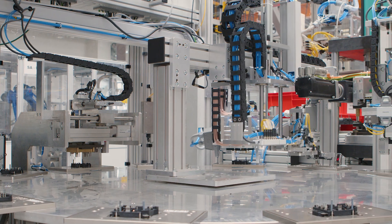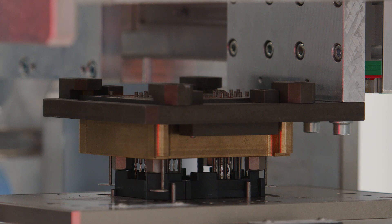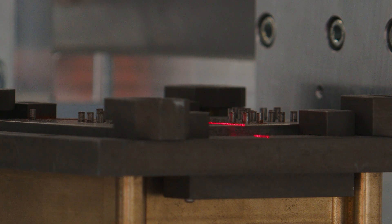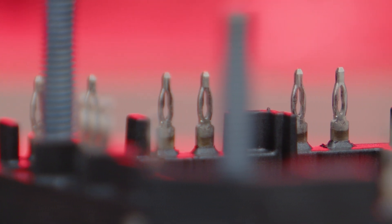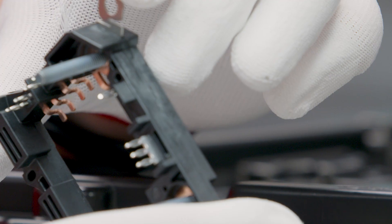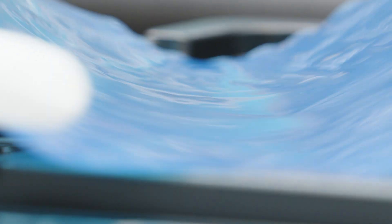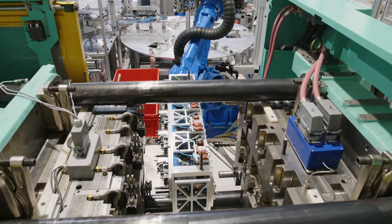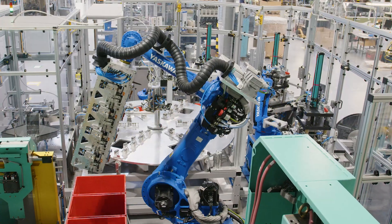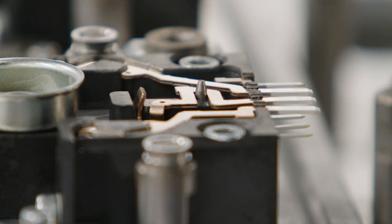Contacts are then assembled to a connector insulator plastic housing by means of over-moulding or terminal stitching process. Kyocera AVX operates multiple cost-effective over-moulding cells with semi-automatic or fully-automatic production. These workstations are equipped with in-line controls such as 100% vision camera inspection and electrical testing.